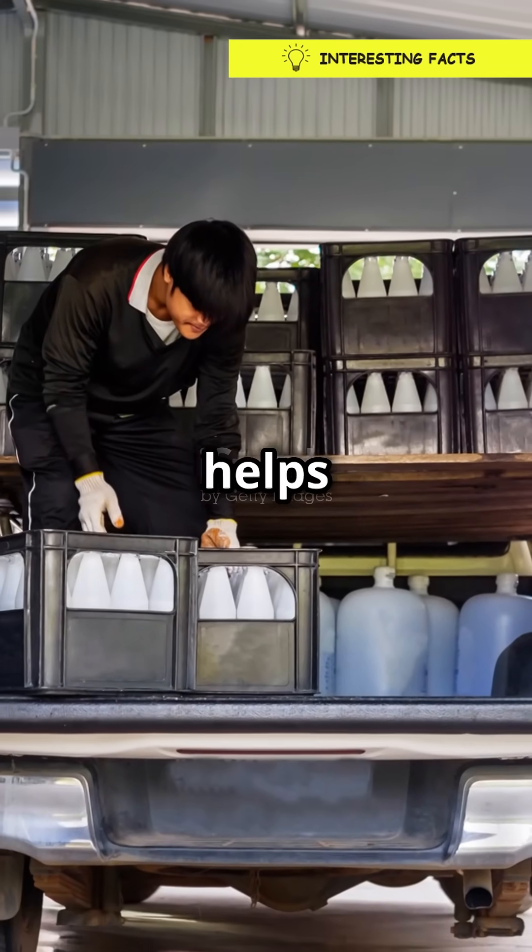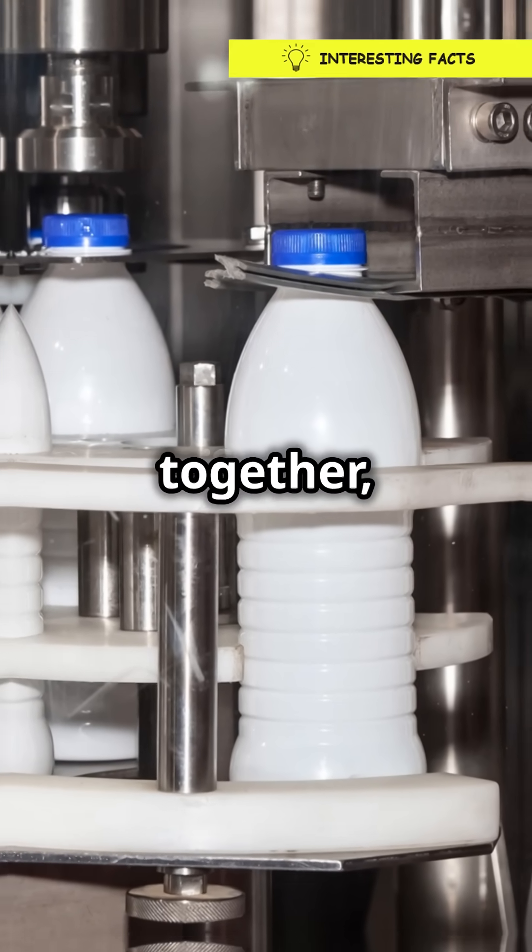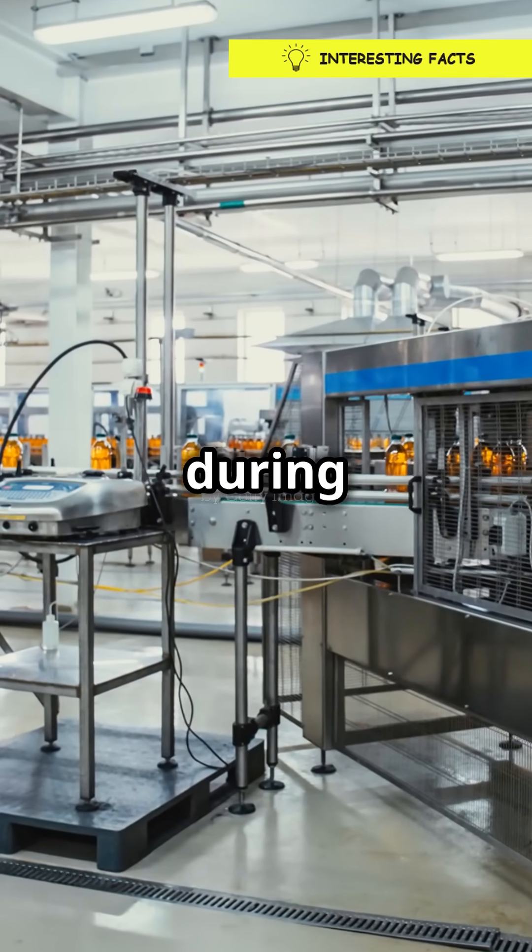And here's a fun twist — it even helps with stacking and shipping. The punt allows the bottles to nestle snugly together, keeping them safe and sound during transport.